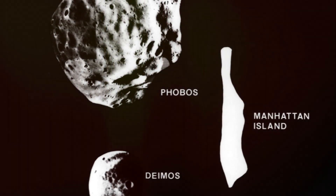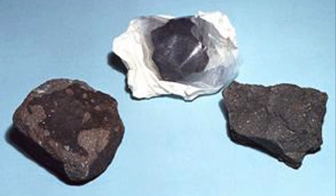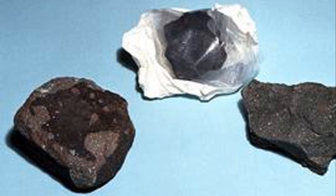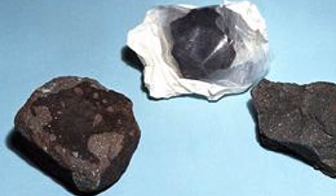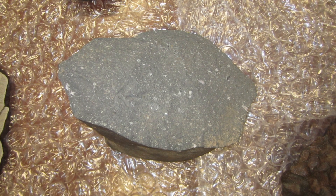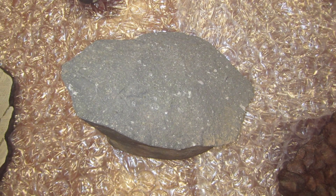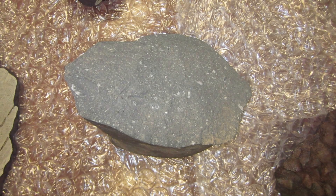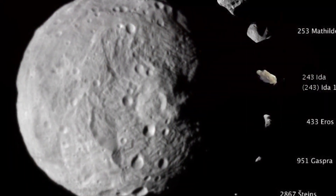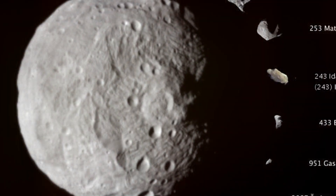Let's talk about its composition. Phobos is a type of moon known as a captured asteroid, meaning it wasn't formed in the same way as our moon. It's made up of carbonaceous chondrite, a type of rock that's rich in carbon and contains small round particles known as chondrules. This composition is common in asteroids, adding to the theory that Phobos might have once been an asteroid that got too close to Mars and was captured by its gravity.